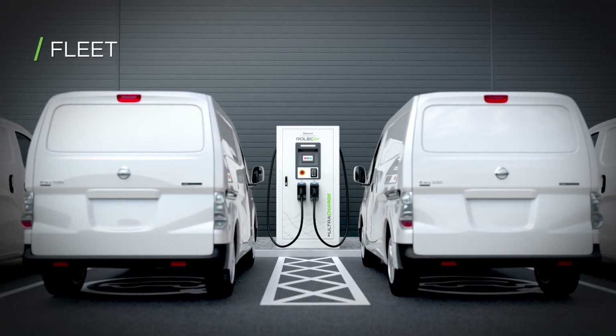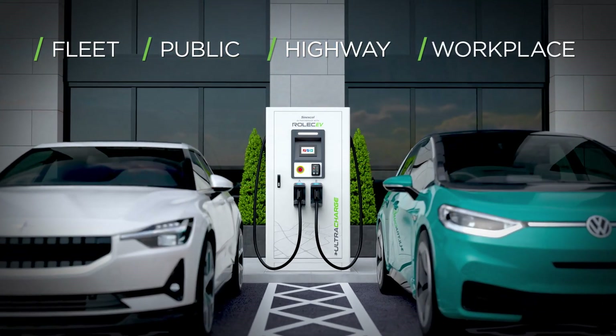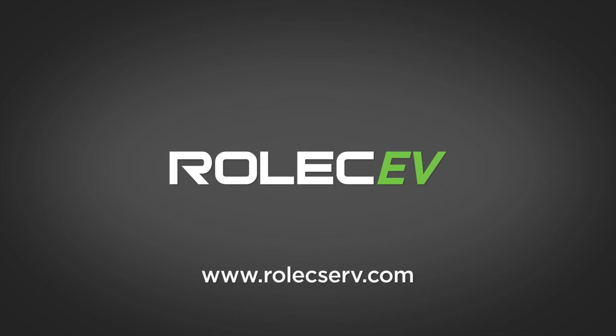UltraCharge 160 is the ideal, cost-effective solution for fleet, public, highway, and workplace rapid DC charging. Our extensive UK stock allows us to offer next-day delivery on all models to our UK customers. Visit RolexServe.com to find out more today.